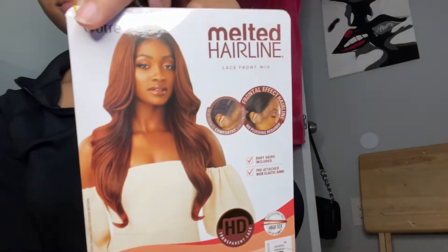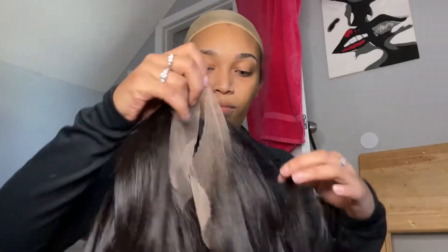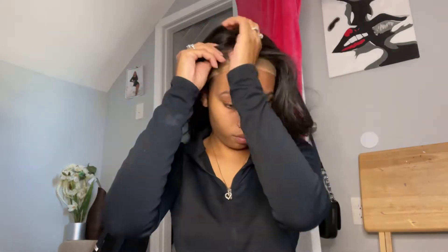Welcome back to my channel! Today we got another synthetic wig — this is the ultra melted hairline. I love the melted hairlines; they're very transparent, they match with your skin, and the hairline is very natural. You don't even have to pluck anything off this wig.